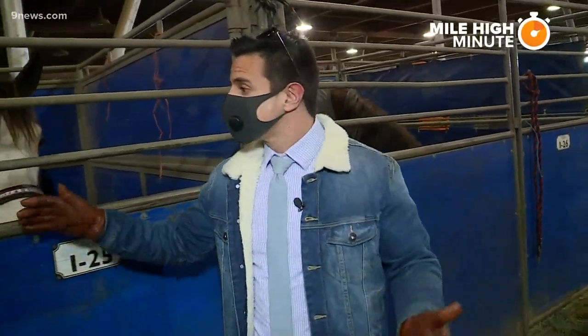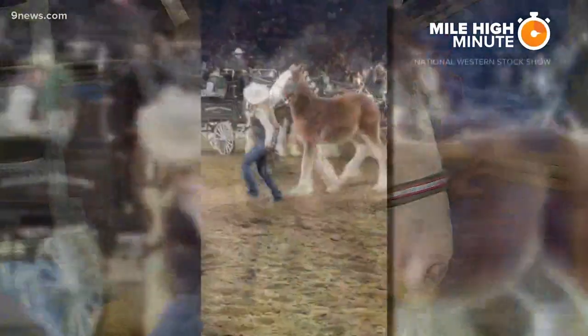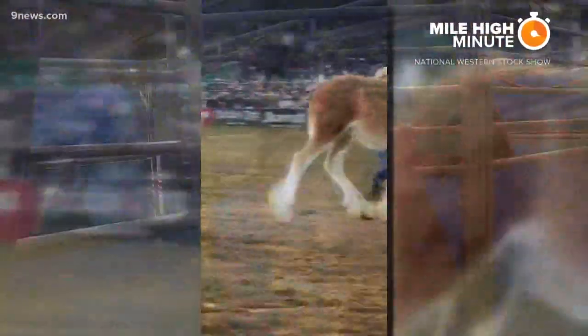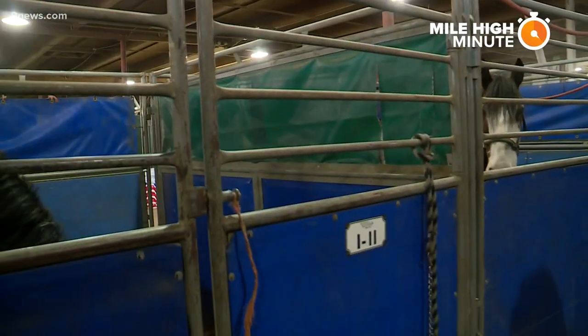We're standing here with some of the stars of this year's show — three-year-old Flash right here. Get a look at this beauty. When Flash first made his debut, he was just a yearling running into the stadium alongside his mom. Now, with the help of the Broken Spoke Clydesdales team, he's getting ready to do it all again. They get excited about what we do.